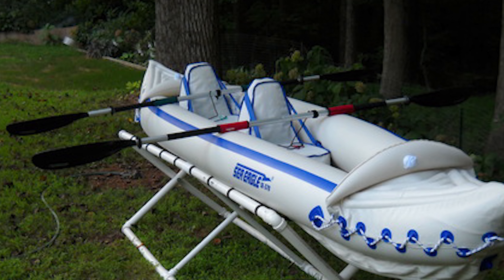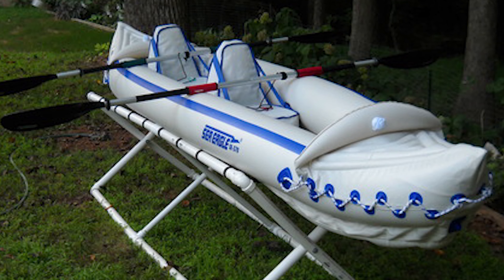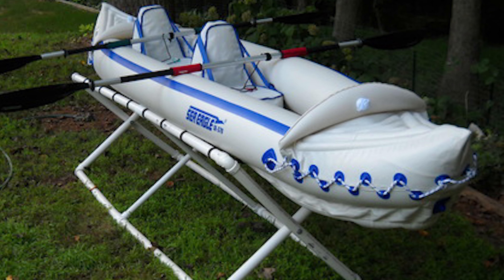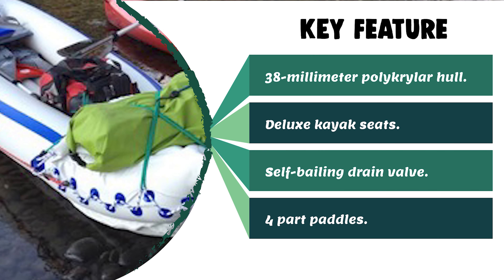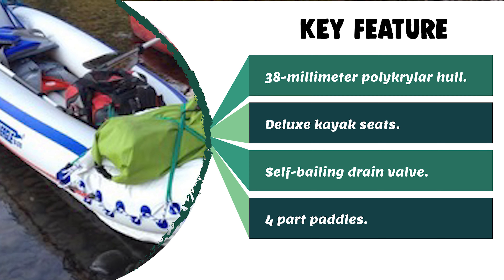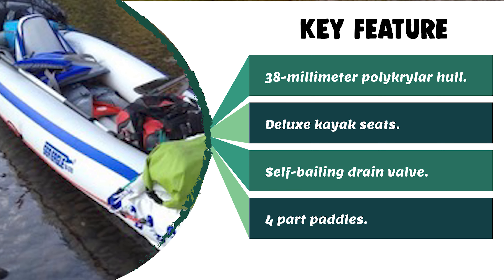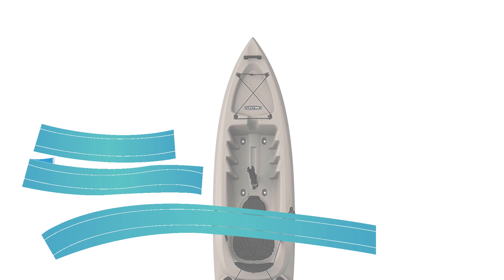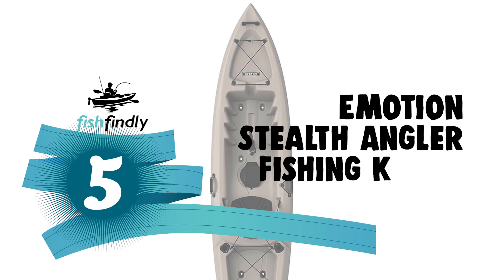The Sea Eagle fishing kayaks pack to a fraction of their inflated size, can be carried almost anywhere there is water, and set up in less than 10 minutes. This kayak is great fun for beginners and experienced paddlers alike. With a lightweight design and efficient hull shape, the kayaks are swift paddling boats and easy to handle for young or old alike.